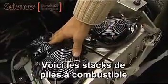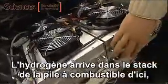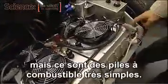These are the fuel cell stacks — there's four of them. The hydrogen comes in here into the fuel cell stack and the air is fed in here, but they're very simple fuel cells.